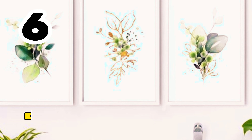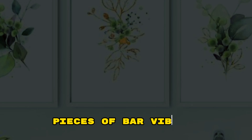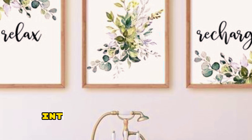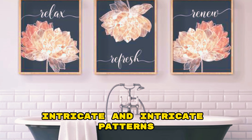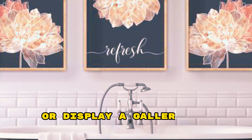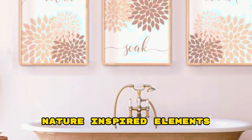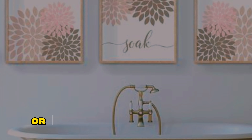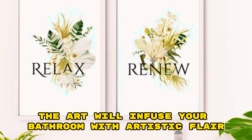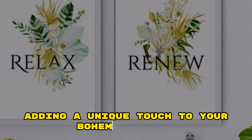Boho Bathroom Decor Ideas with Art. Elevate your boho bathroom decor with captivating art pieces. Opt for vibrant abstract paintings or prints that showcase bold colors and intricate patterns. Hang a macramé wall hanging as a statement piece or display a gallery of eclectic artwork on floating shelves. Incorporate nature-inspired elements like botanical prints or photographs of landscapes. The art will infuse your bathroom with artistic flair and personal expression, adding a unique touch to your bohemian sanctuary.